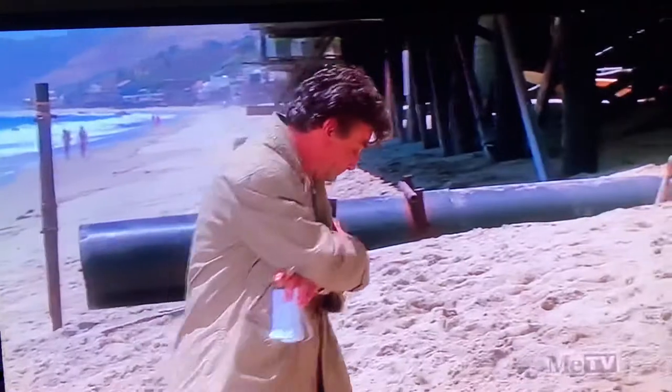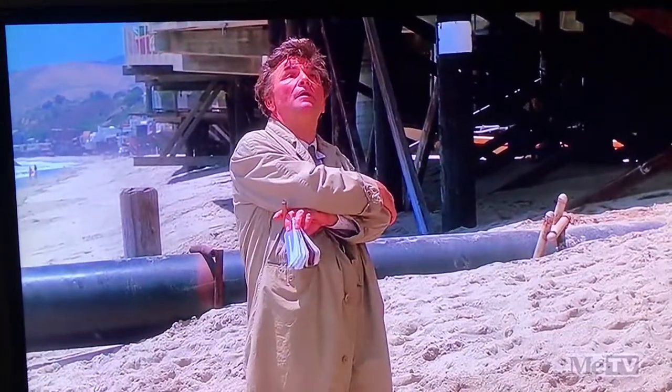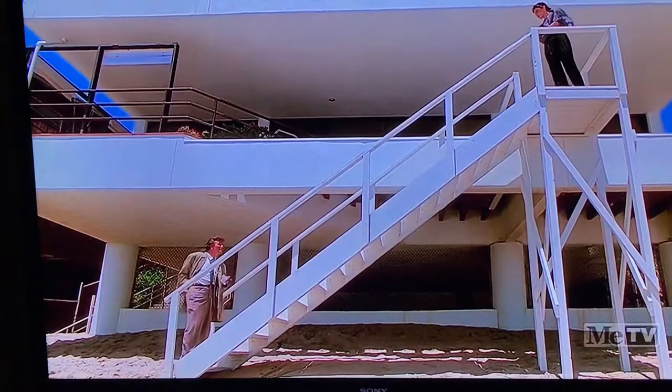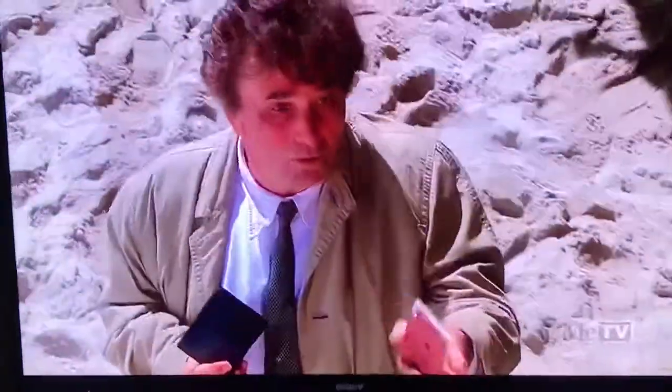You can see there behind Lieutenant Colombo one of these effluent pipes — one of these storm drains on the beach — some of those are still there. You can see the beginnings of intense development of this part of the Southern California coast.